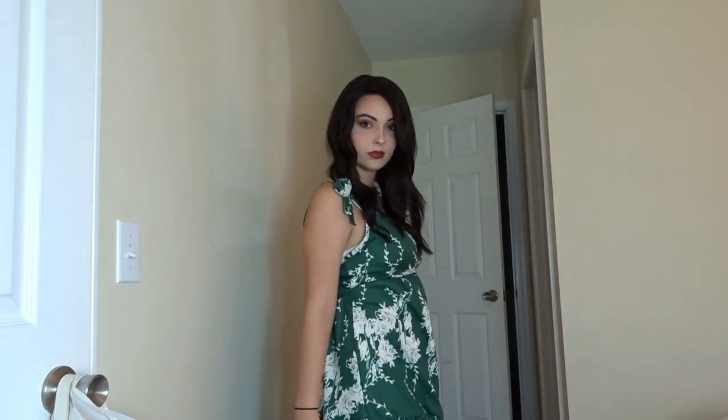Next I ordered this dress — I'll show you a full-length view right here. It's a cute little green dress that ties on the sides where the straps are, so you can adjust how high you want it.